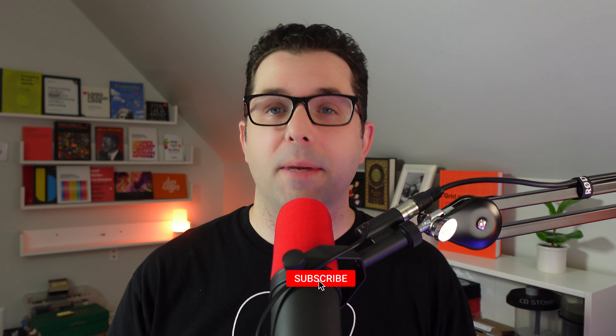Welcome back to the channel. In this video, I want to talk to you about being a new design student and what to expect when you're going into design school for the first time. If this video ends up being helpful to you, please subscribe to support the channel.